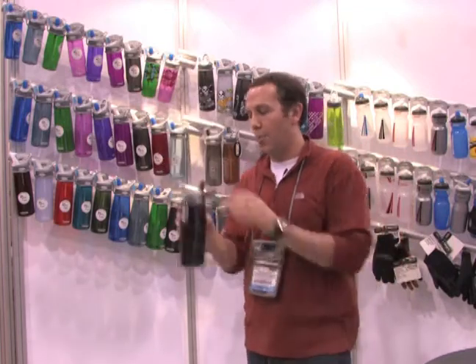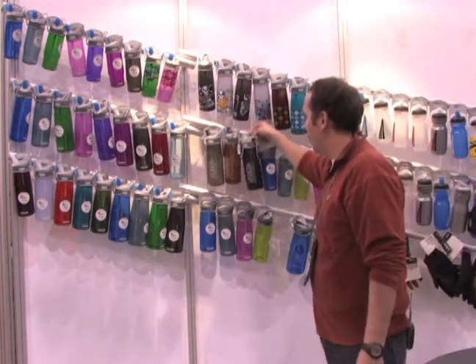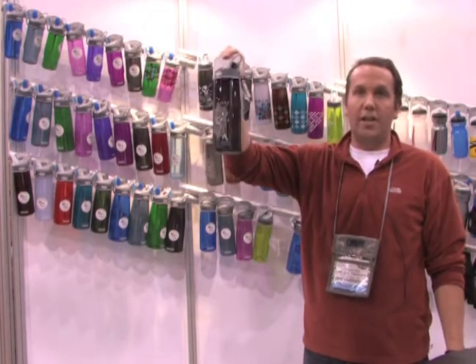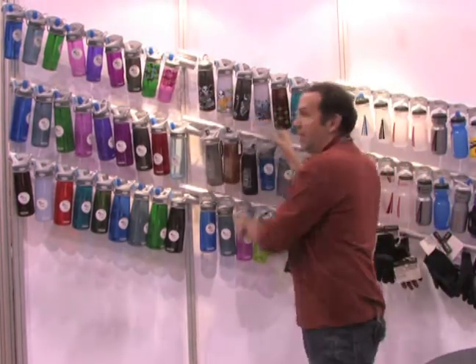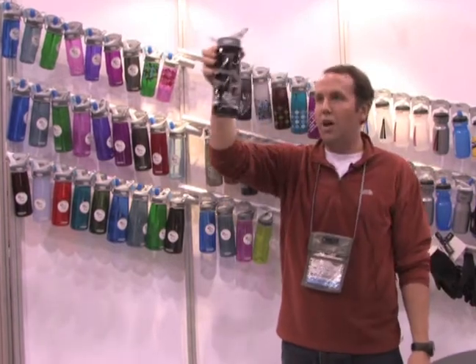So that's the CamelBak Better Bottle. As you can see, we offer it in a wide variety of colors, and we've also started to offer graphics and patterns. A couple of the best-selling include our CamelBak Hydrate or Die graphic, which comes out of our Military Maximum Gear product line. We've also started to offer some new graphics this year, including one based on a tattoo done by a local California artist in our area.